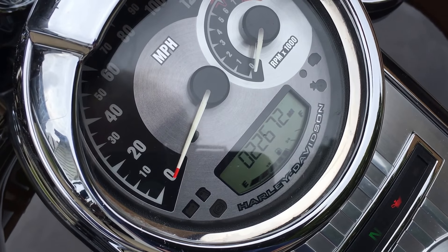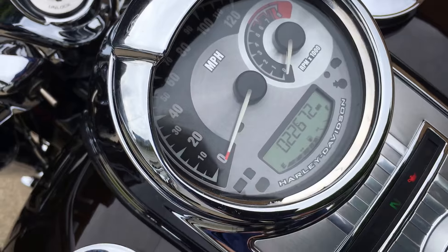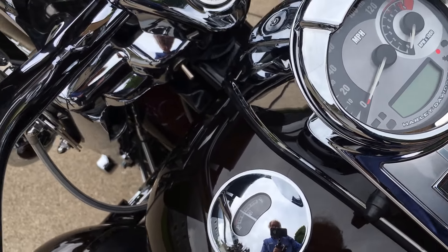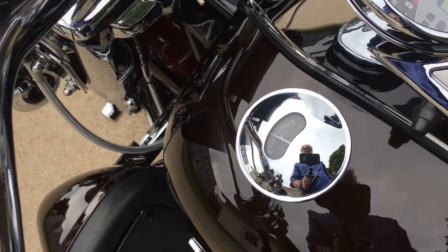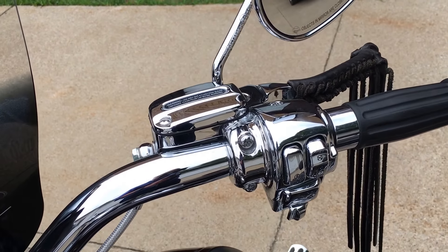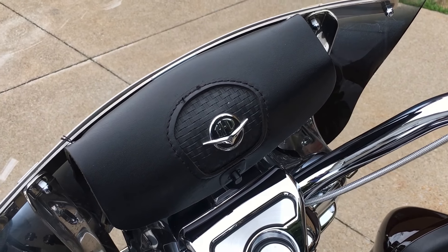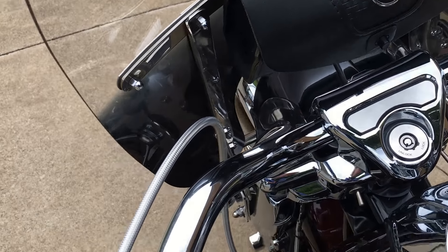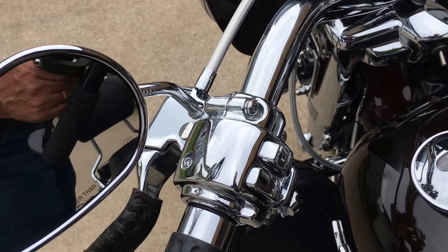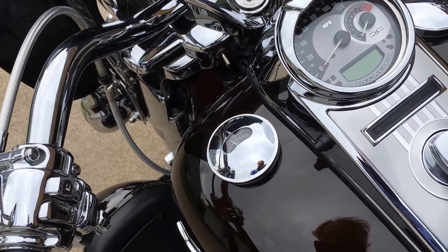The bike has 22,672 miles on it. It also has ABS brakes, fuel gauge, a lot of chrome on the switches, windshield storage bag — just a beautiful example.